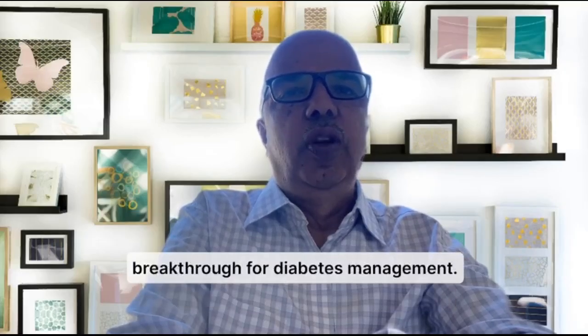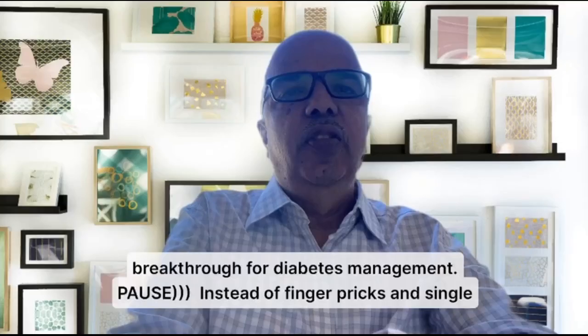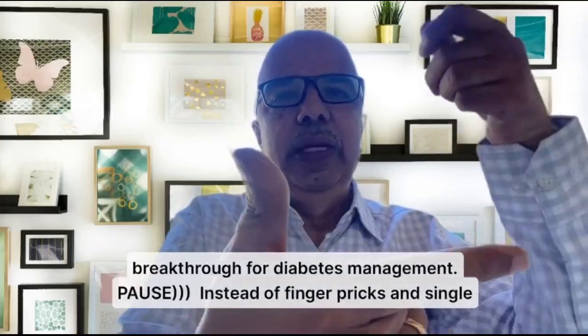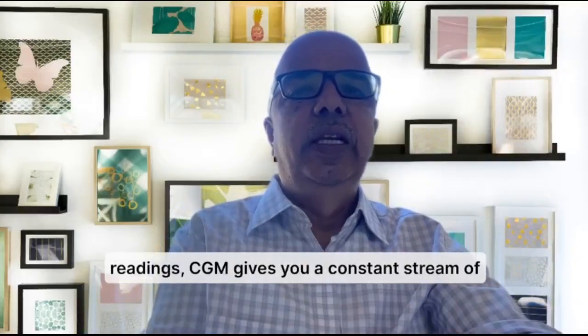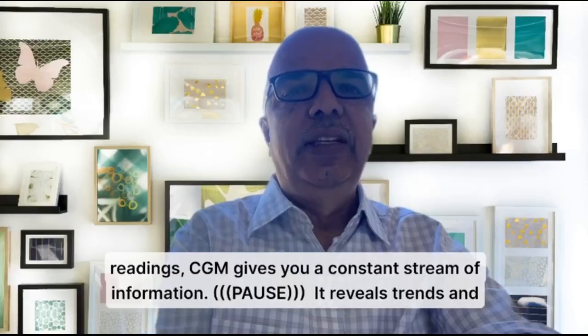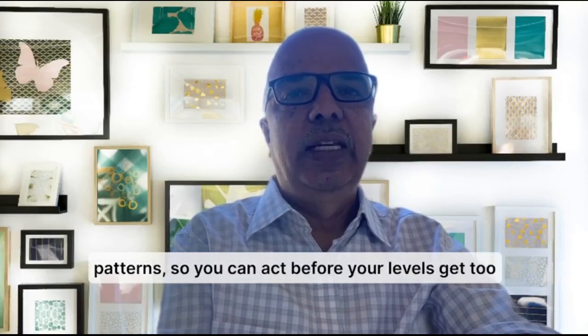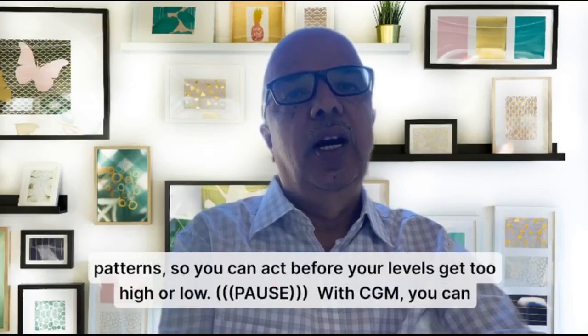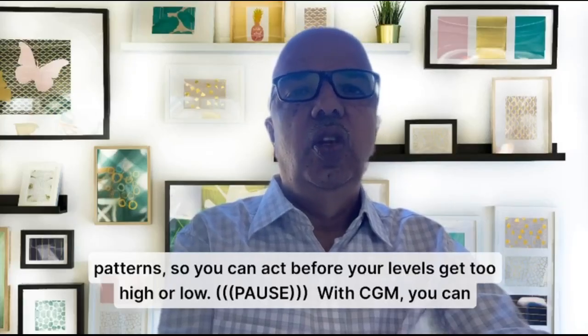It's a major breakthrough for diabetes management. We use this instrument to track our blood sugar 24/7. Instead of taking pricks and readings, CGM gives you a constant stream of information. It reveals trends and patterns so you can act before your levels get too high or too low. Basically, it tracks the spikes and also low sugar.